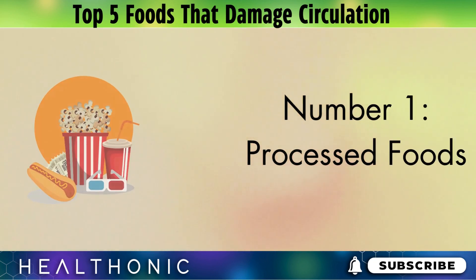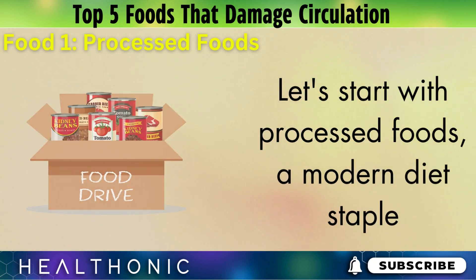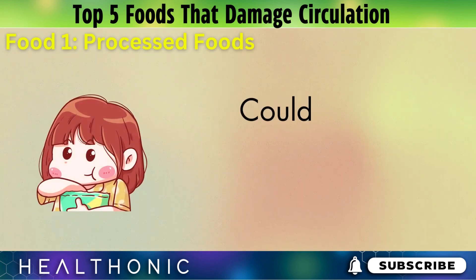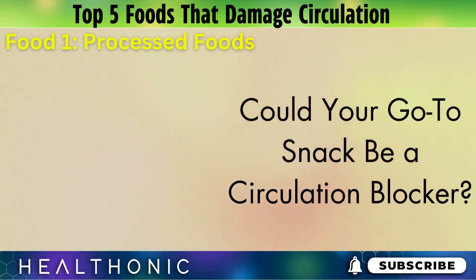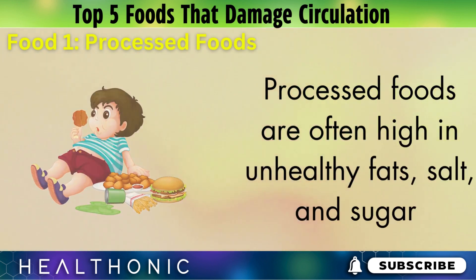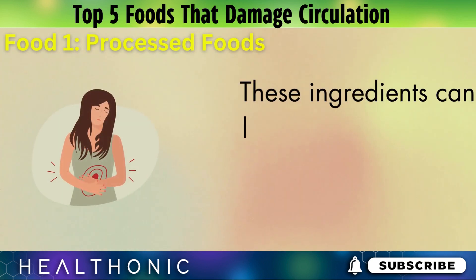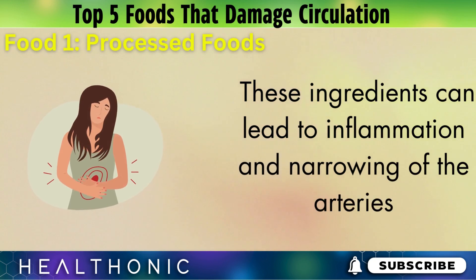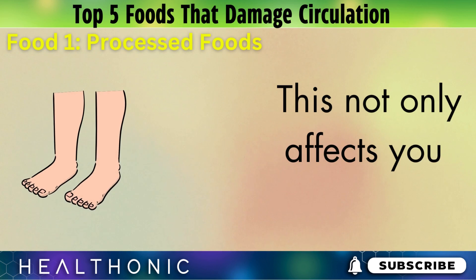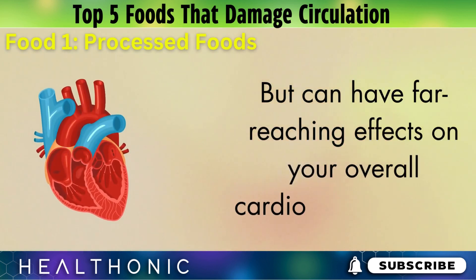Number 1: Processed foods. Let's start with processed foods, a modern diet staple. They're convenient, sure, but what's the real cost of this convenience? Could your go-to snack be a circulation blocker? Processed foods are often high in unhealthy fats, salt, and sugar — a trio that can spell trouble for your circulation. These ingredients can lead to inflammation and narrowing of the arteries, impeding the smooth flow of blood. This not only affects your legs and feet, but can have far-reaching effects on your overall cardiovascular health.